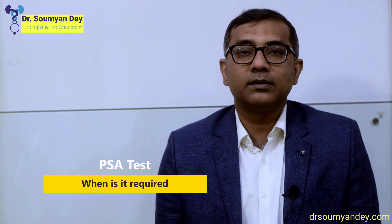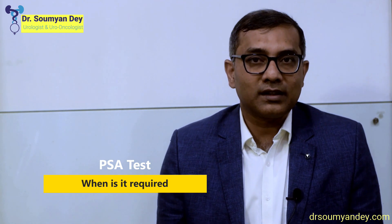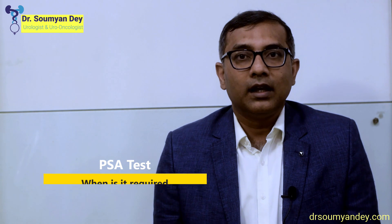I usually ask patients beyond 45 to do a PSA test. Less than 45, I don't ask for a PSA test unless there is a history of a first-degree relative — like a father or uncle — having prostate cancer. If someone is 40 and their PSA is 2.5, I say they have almost no risk of prostate cancer — you can ignore it.